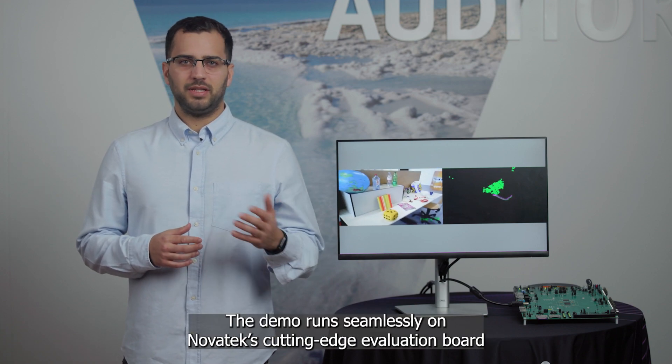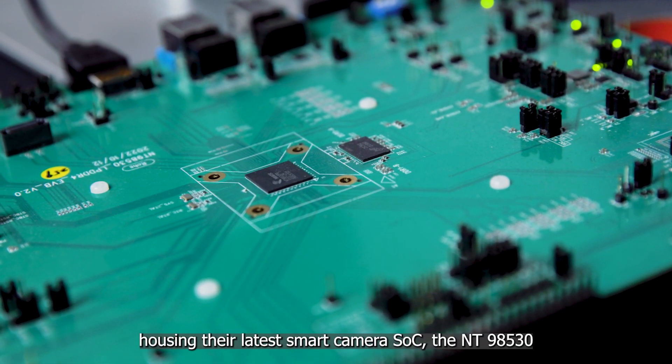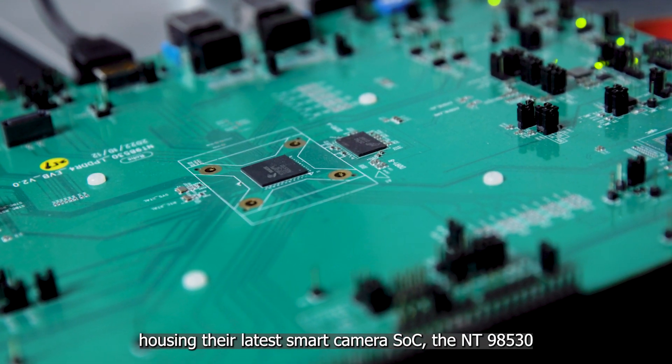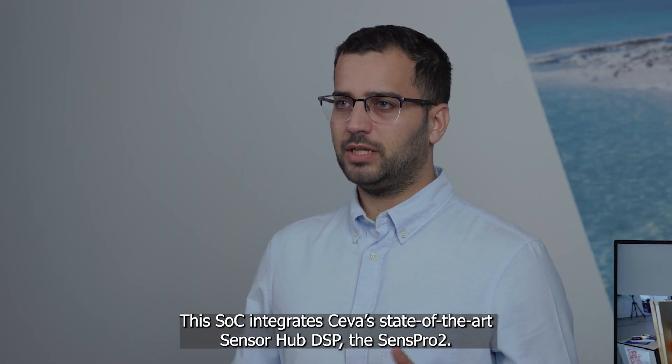The demo runs seamlessly on Novotex's cutting-edge evaluation board, housing the latest smart camera SOC, the NT98530. This SOC integrates Siva's state-of-the-art sensor hub DSP, the SEMSPR2.